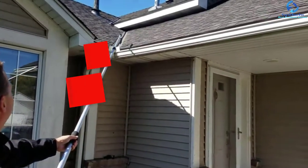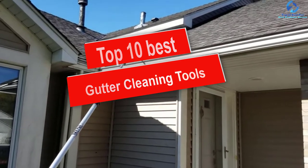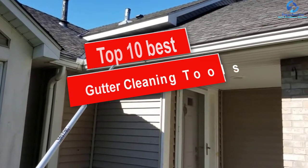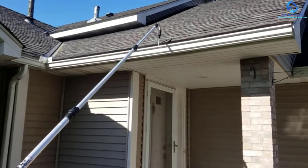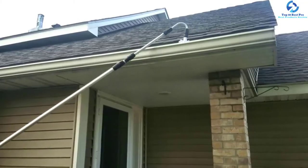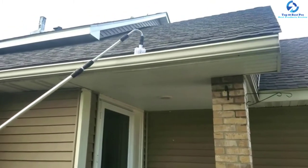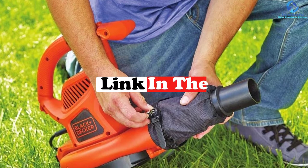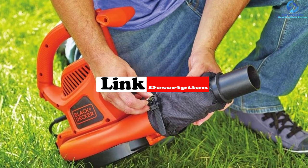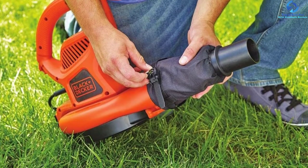Hey guys, in this video we're gonna be checking out the top 10 best gutter cleaning tools. I made this list based on my personal opinion and hours of research, and I've listed them based on quality, durability, price, and more. I've included options for every type of consumer, so if you're looking for an entry-level option or the best product money can buy, we have the product for you. If you want more information and updated pricing on the products mentioned, be sure to check the links in the description down below.